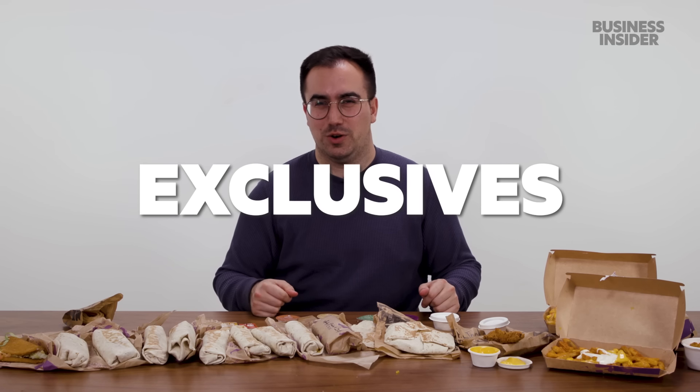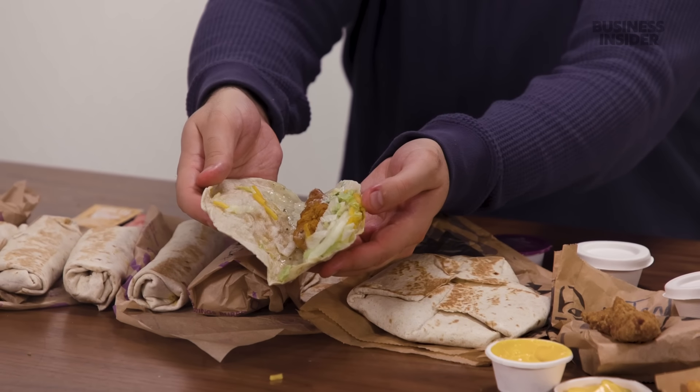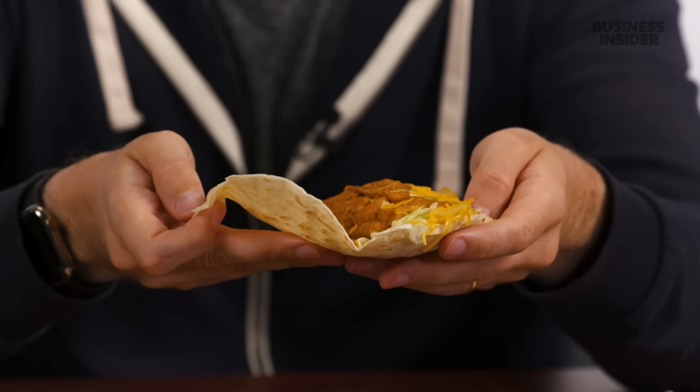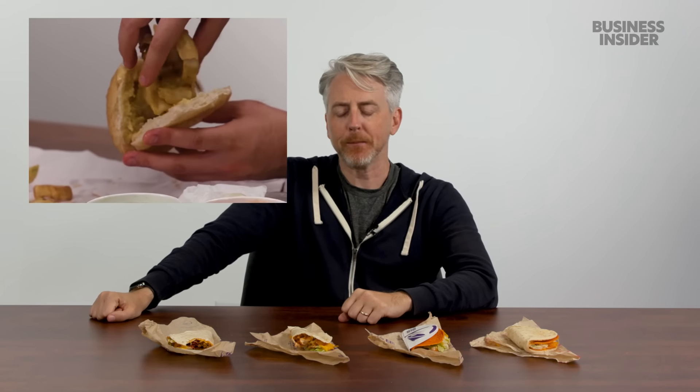Here is everything at a UK Taco Bell in 2024 that you won't find in the US. In the UK right now, we only have two exclusive taco options. First, the Crispy Chicken Soft Taco — a breaded and fried piece of chicken. Then there's the double stack taco, which also has chips in it. And the spicy potato soft shell taco — it's like Taco Bell's answer to the chip butty, essentially French fries in a tortilla.